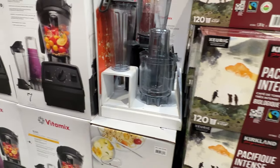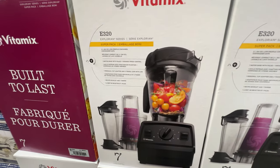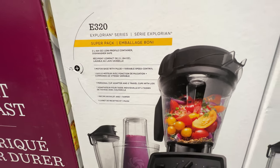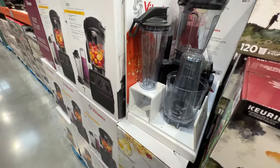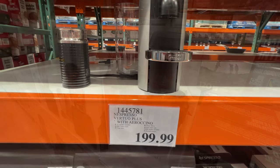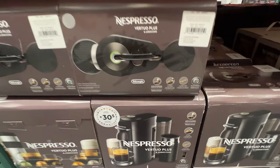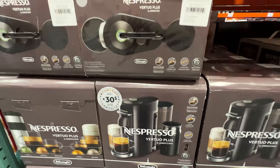Another kitchen item: the Vitamix is on sale, great for smoothies — same with the Ninja I showed you earlier. I love that Costco always has one out of the box to show you exactly what you're getting. Can't go by without showing you my favorite coffee maker — not on sale, but for $199 you get a $30 coffee coupon. Best coffee you can make at home.